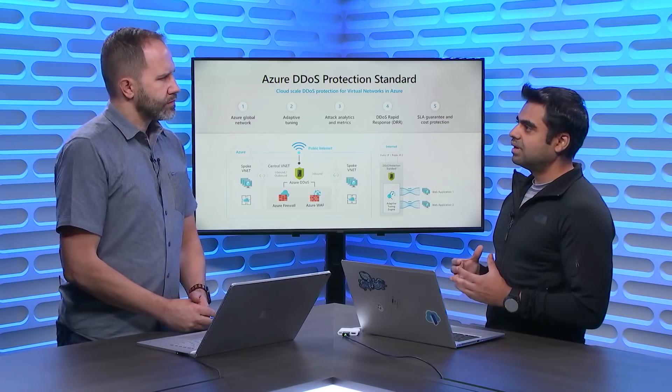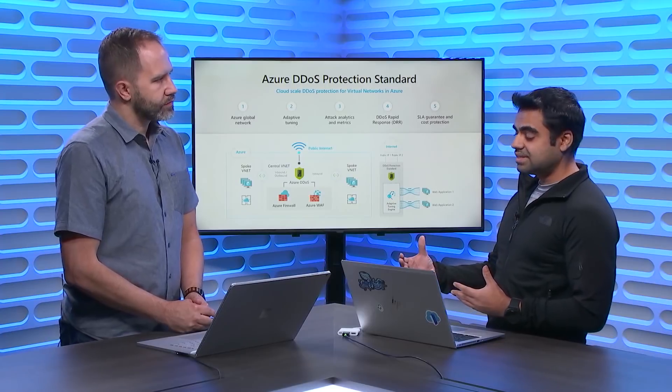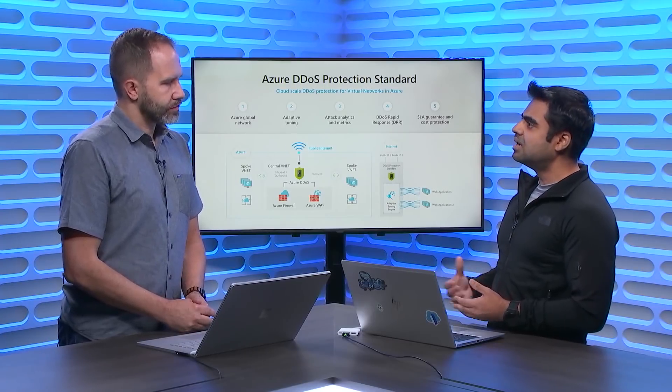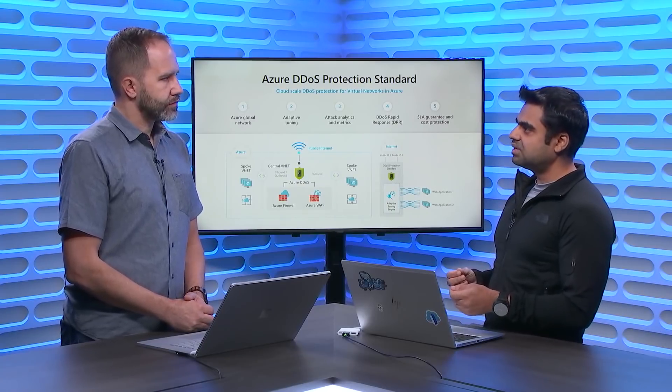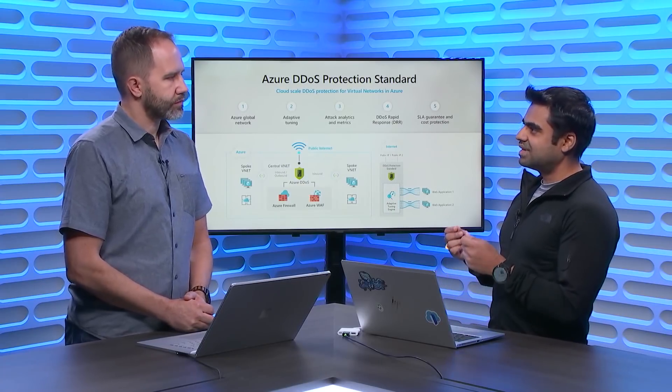If you're deploying your back-end application — the Front Door back-end — in a virtual network and exposing that application, say as a load balancer or application gateway, that application gateway's public IP in the VNet is still exposed over the Internet and can still be targeted with a DDoS attack. The recommendation is to deploy your application for acceleration with Front Door, while the back end in the virtual network should be protected with DDoS Protection Standard.